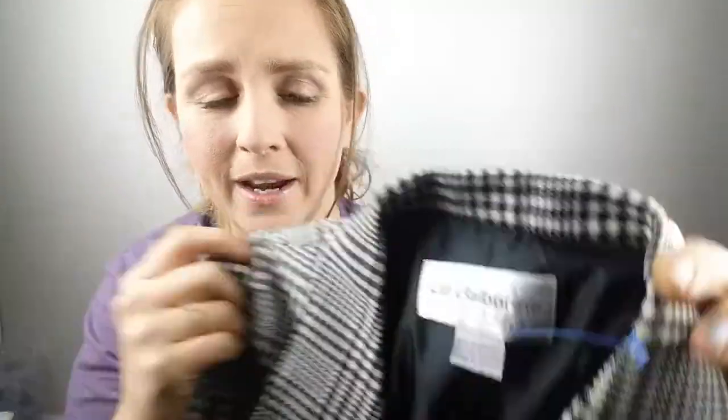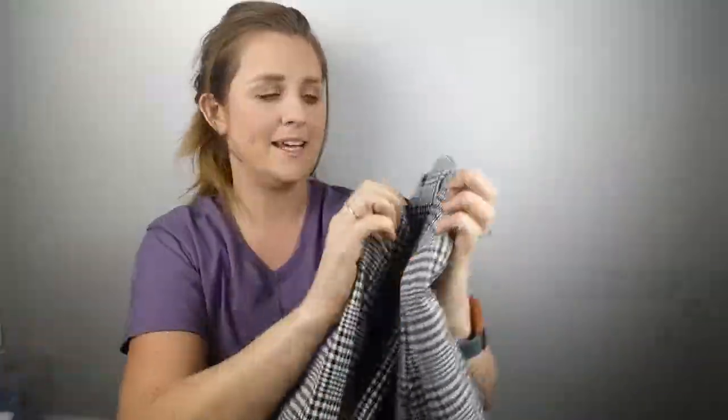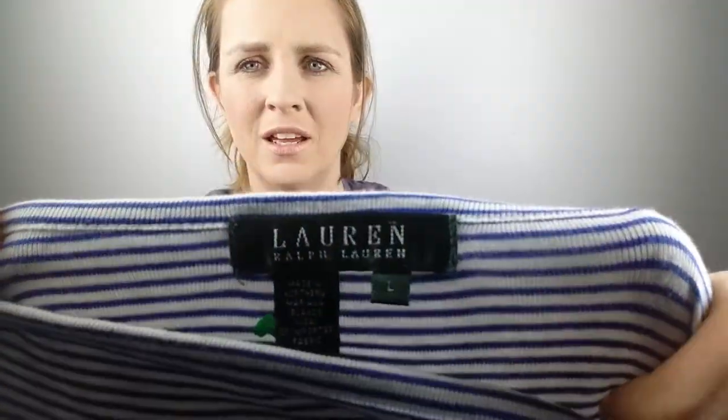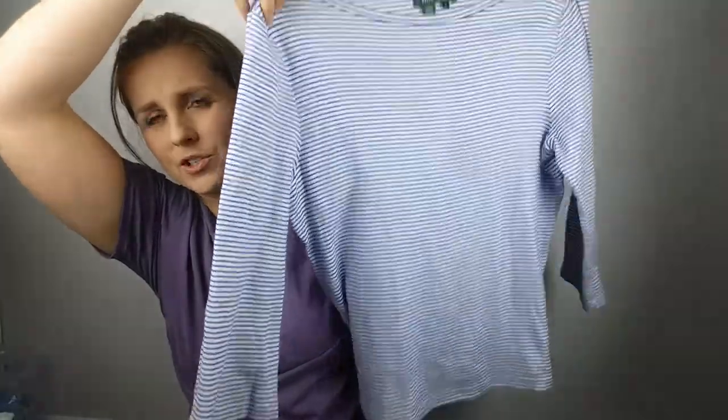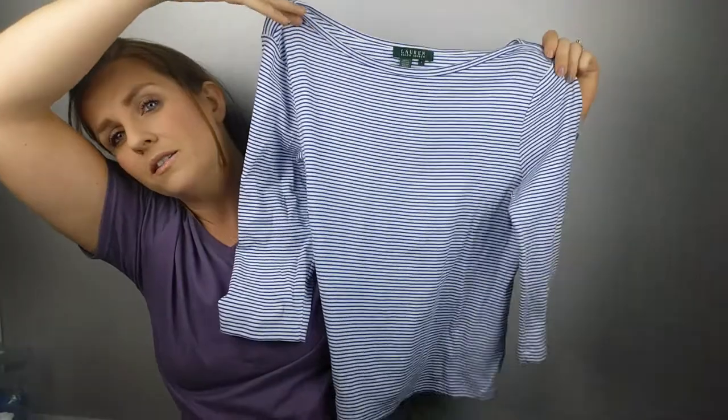The second thing is — you know, all the rage with fashion bloggers — a beautiful checkered blazer. A lot of people are doing men's blazers oversized, but this is actually a women's. It's Liz Claiborne. I'm not sure what size it is just yet, but this is going on my eBay store for sure. Some lucky fashion blogger is going to end up with this. It has shoulder padding — this is fabulous. Also from the $5 bag: a great Lauren Ralph Lauren blue and white striped boat neck, three-quarter length form-fitting tee.